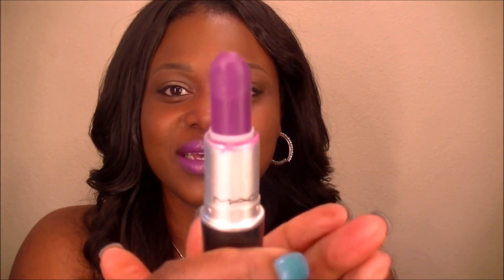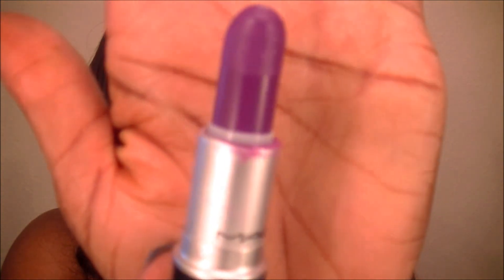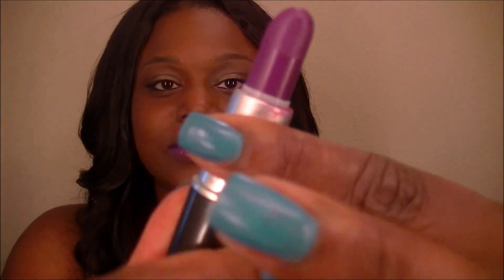Hi YouTube, I'm back with my second entry to Ms. Platinum Passion's lipstick contest, her giveaway. For my second lip I chose Max Heroin, which is this violet deep purple.